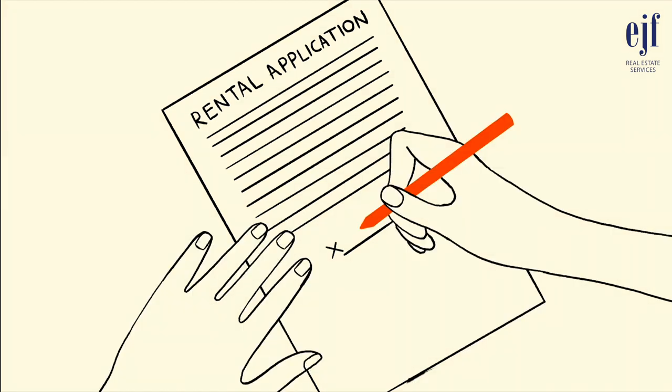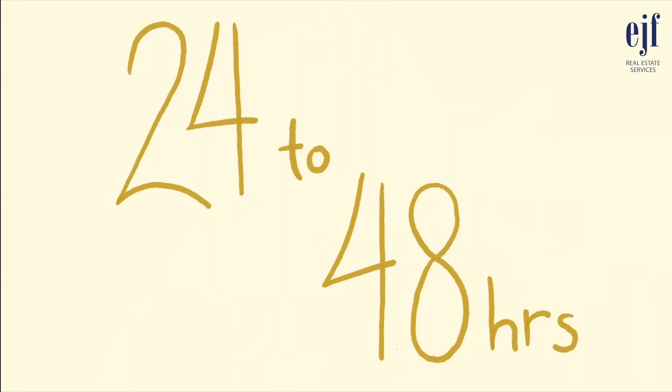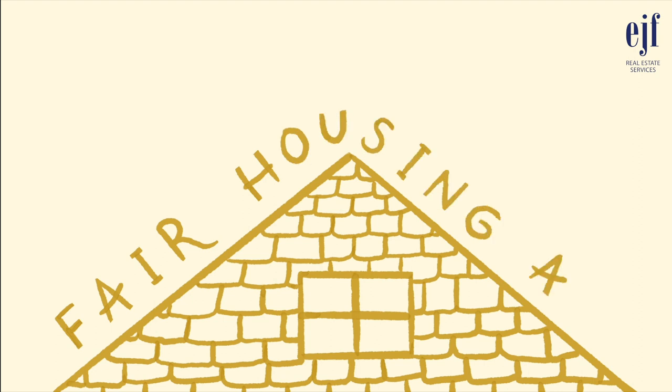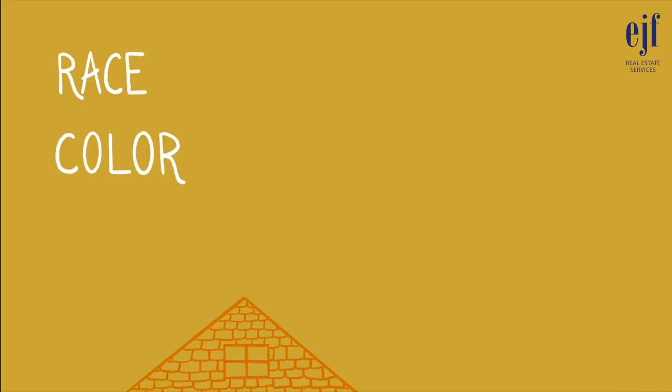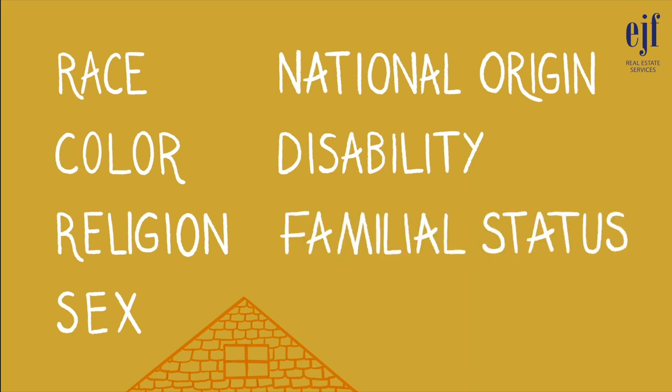How long does it take for a rental application to be approved? Although the timeline varies, you can generally expect to hear back 24 to 48 hours after you submit a complete application. EJF abides by the Fair Housing Act, which prohibits discrimination in the sale, rental, and financing of housing based on race, color, religion, sex, national origin, disability, and familial status.